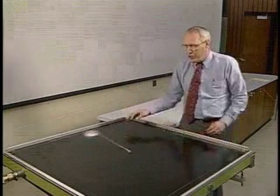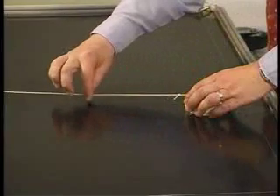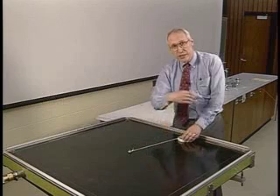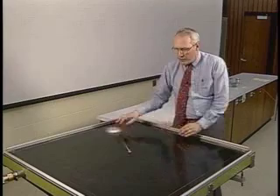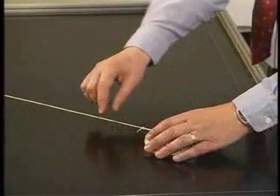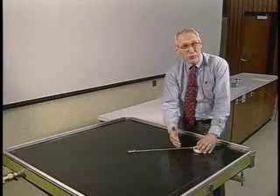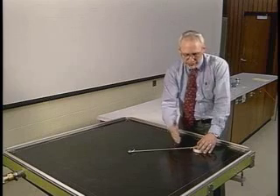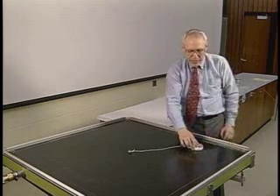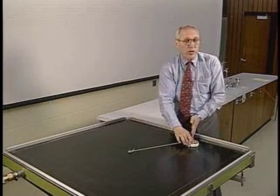Can you imagine what happens if we make the puck go faster and faster around this same circle? Eventually the string will no longer be able to exert a strong enough force to satisfy Newton's law for circular motion. At that point the string has to break. When the string breaks, the motion will no longer be accelerated — it will be uniform motion, and the puck will move off in a straight line at constant speed until it hits something that exerts another force on it.